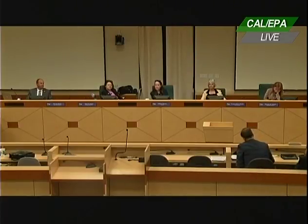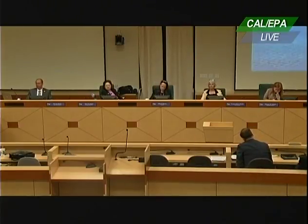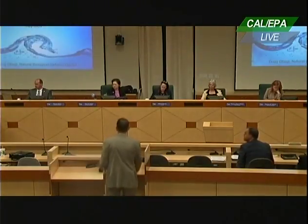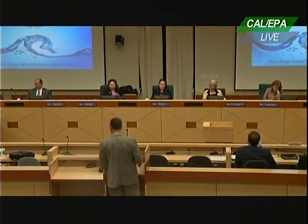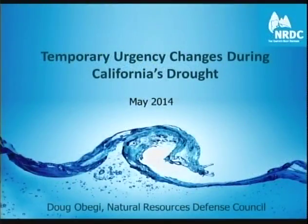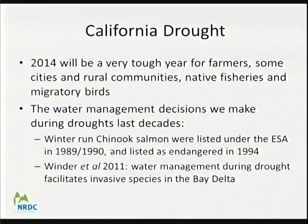Next speaker is Doug Obiji from NRDC, who requested slightly more than five minutes with the chair's indulgence for a presentation with slides.